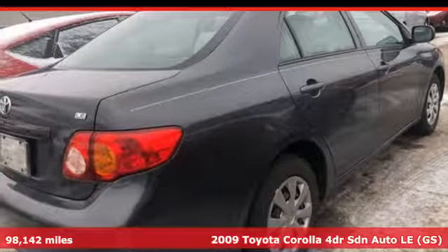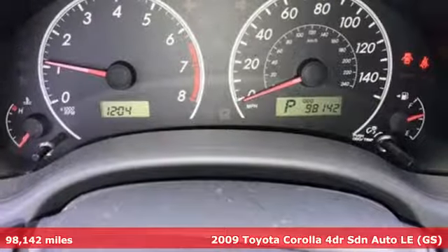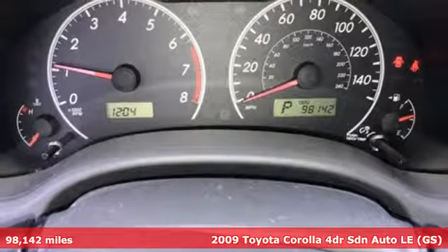Here's a 2009 Toyota Corolla. When you're looking for comfort, convenience, and quality, you think Toyota.